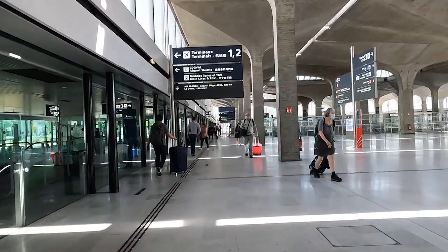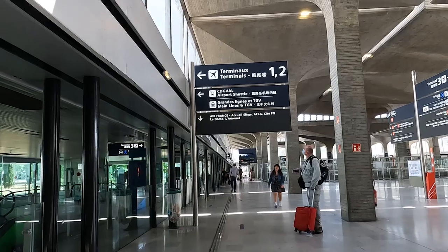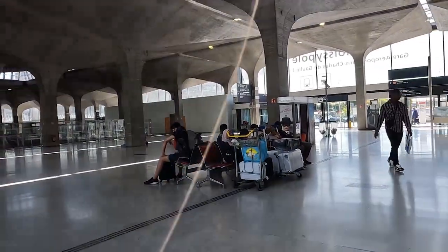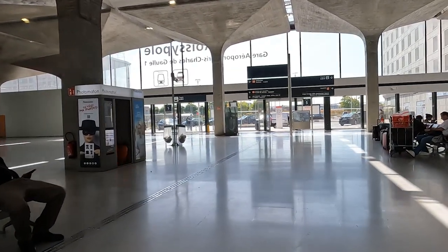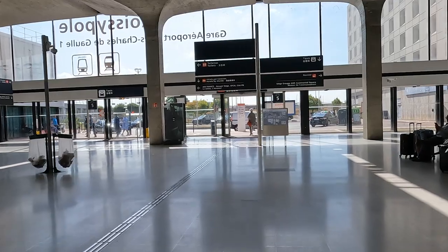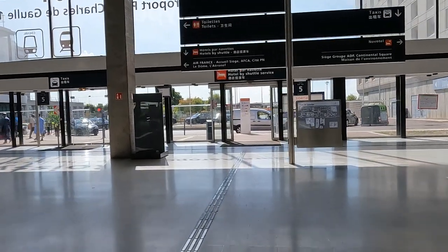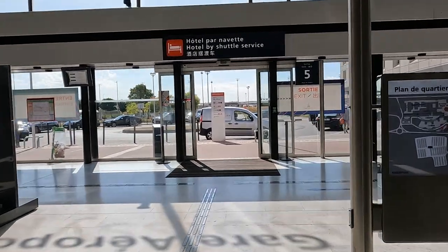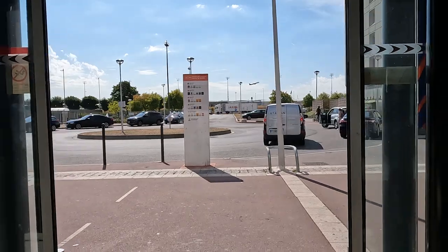Taking a taxi is the most convenient option, especially if you're traveling with children or arriving after a long red-eye flight from North America — landing early in the morning exhausted. Taxis are comfortable too; there's no need to be squeezed into overcrowded buses or trains. In conclusion: taxi is the most expensive option, but the most convenient.